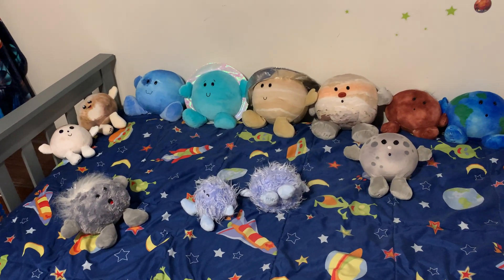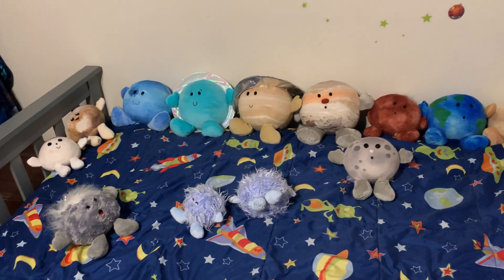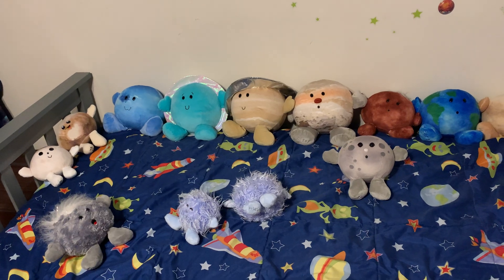This is a nice collection to have. If you guys are interested in buying this, just click on the link below. Thanks for watching.